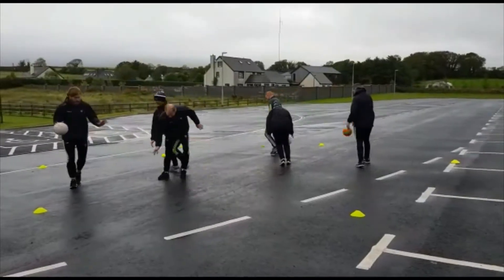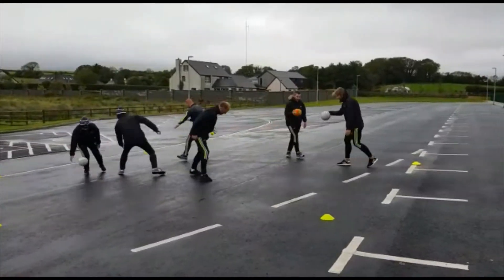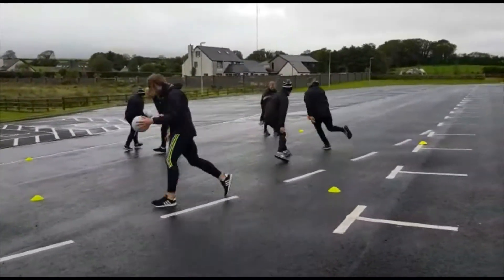The 5th and 6th class skills challenge for this week: one defender tries to knock the ball away while everybody else is bouncing and trying to hold onto possession. If they go outside the circle, then that person becomes a defender.